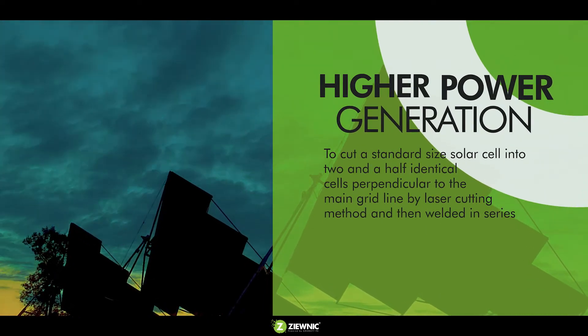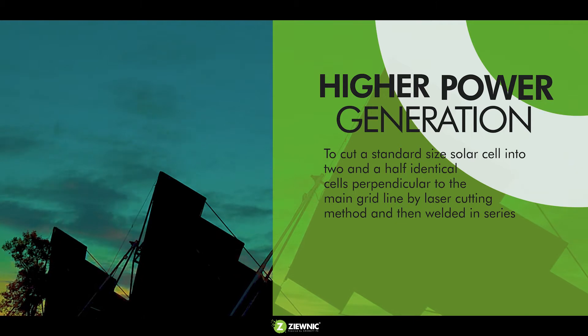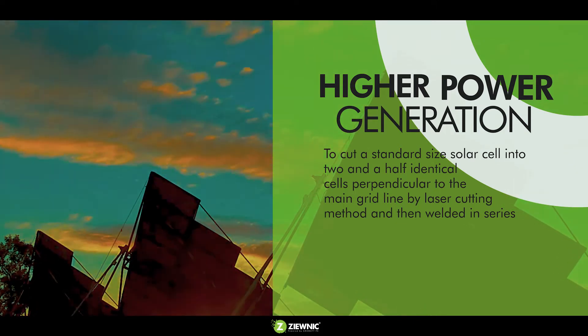For higher power generation, a standard-sized solar cell is cut into two-and-a-half identical cells perpendicular to the main grid line by laser cutting method, and then welded in series.